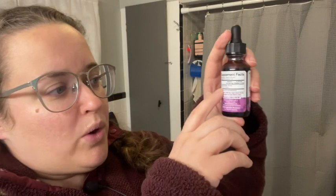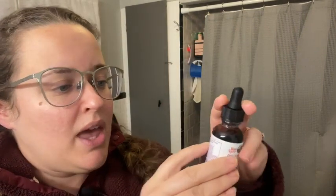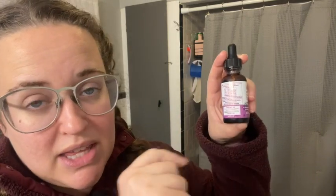You should always check with your doctor before giving your child any type of supplement or medicine. But I like this because it has organic European elderberry extract — 35 milligrams — and it tells you based on your child's age about how many drops per day they can have.